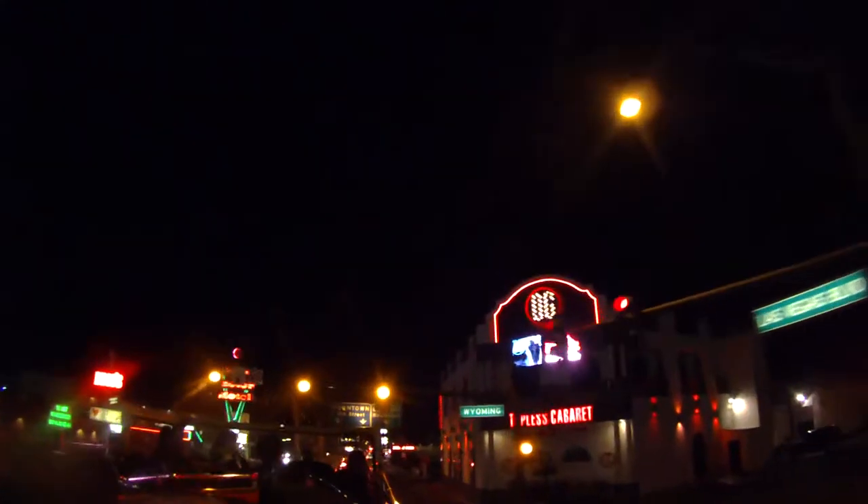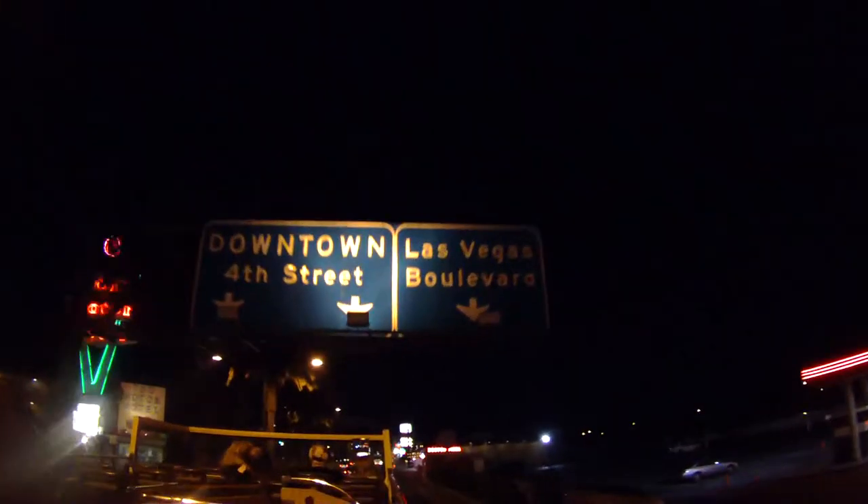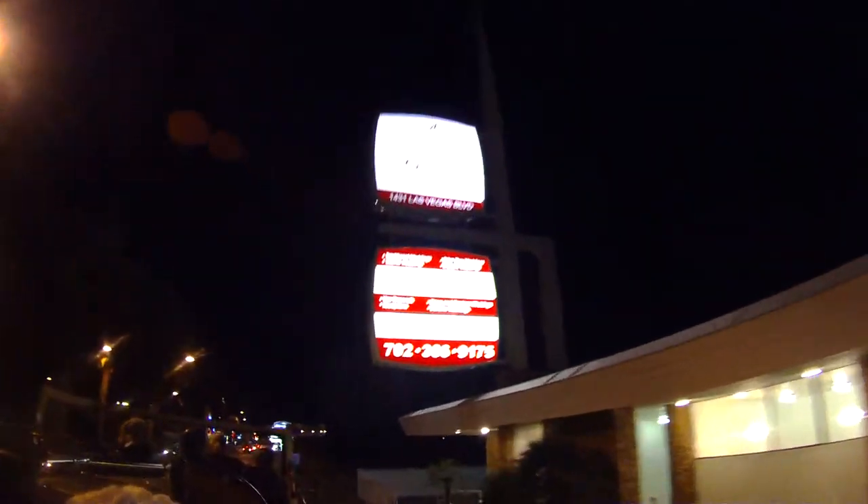We're coming up to the small Las Vegas sign on your left-hand side — you'll see the Welcome to Downtown Las Vegas sign that looks exactly like the big one but is only a quarter of the size. That was also designed by Betty Willis. Right after that, we're coming up to a very famous wedding chapel on the right-hand side — the Little White Chapel. That's where Frank Sinatra married Mia Farrow when she was only 21 and he was about 50. Michael Jordan also got married there, and I myself renewed my vows there.